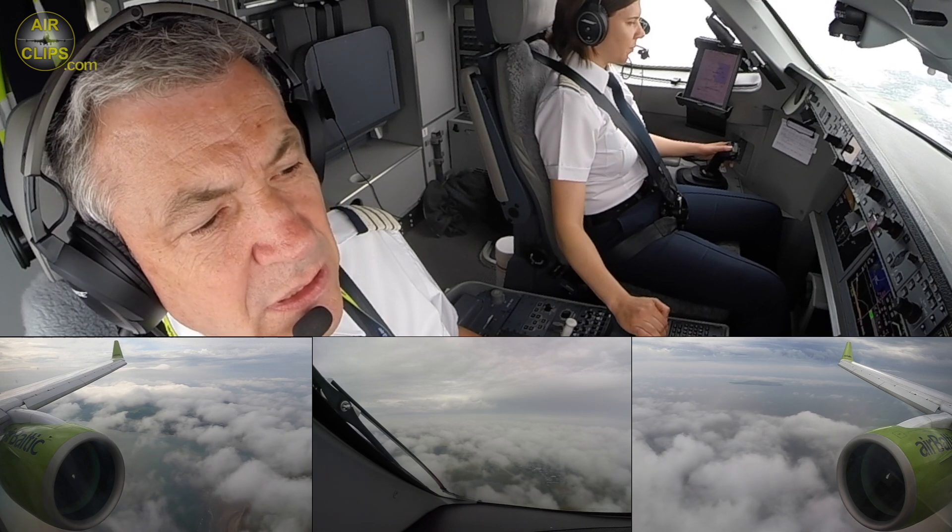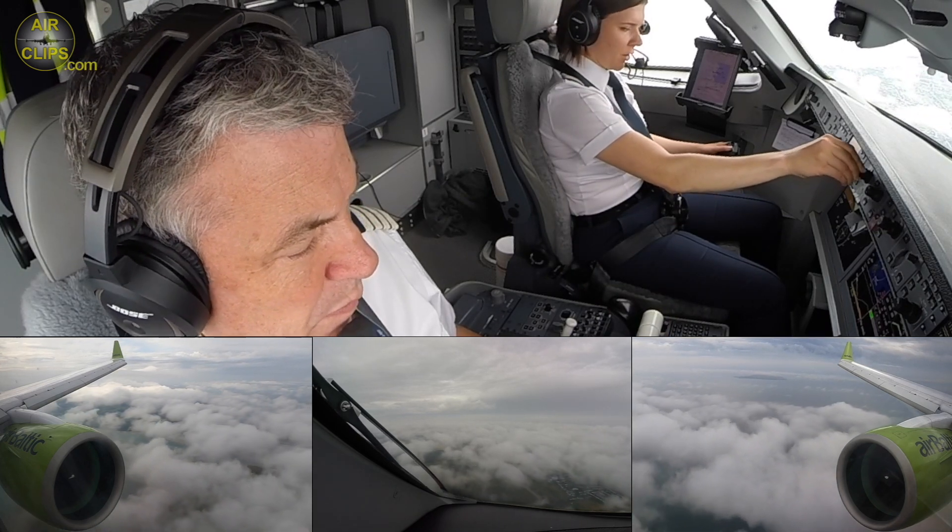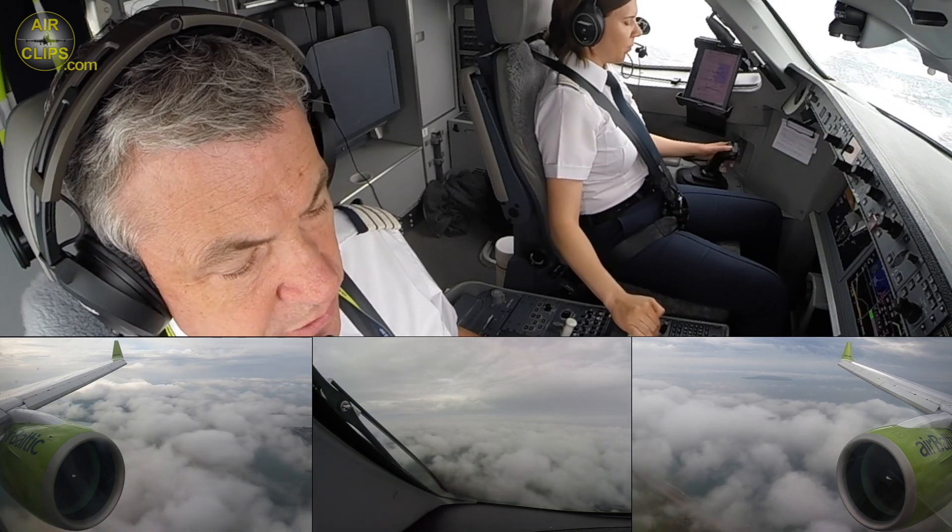Approach lock. Check it. And I'll decelerate to the final speed, 139. Check it.